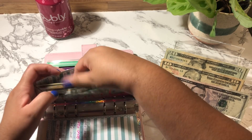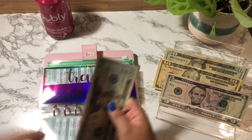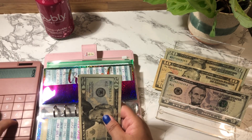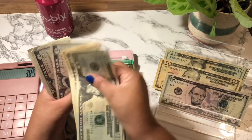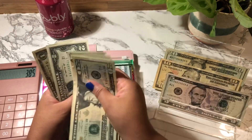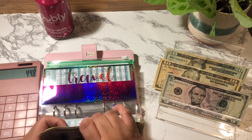Travel is going to get $10. Travel has $3,385 in the bank account, and the envelope now has $63, for a total of $448.